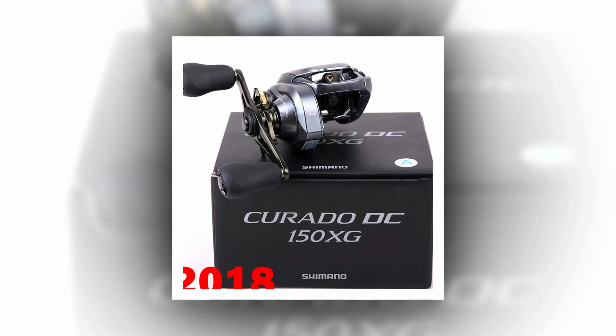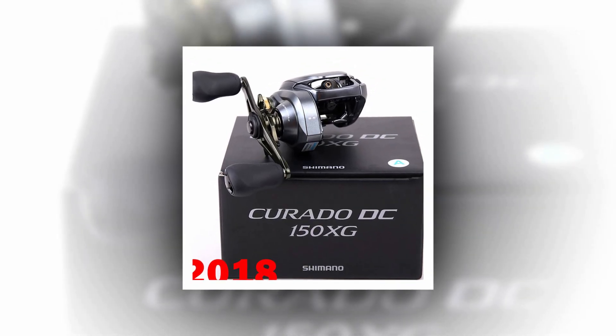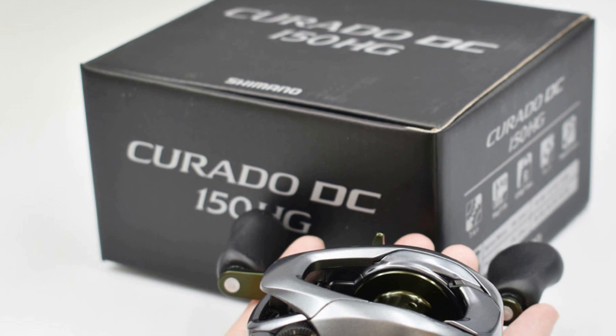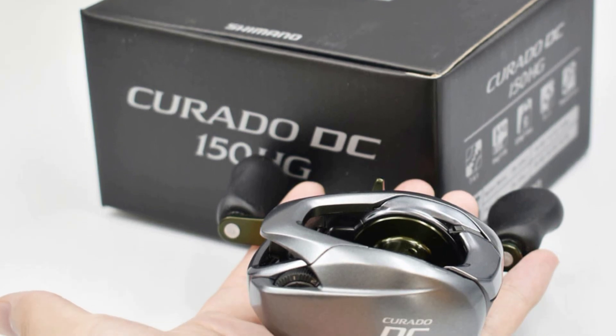Made in Malaysia, this Shimano Corrado DC Fishing Reel weighs 220g, striking a balance between power and portability. Upgrade your fishing experience with this advanced baitcast reel.